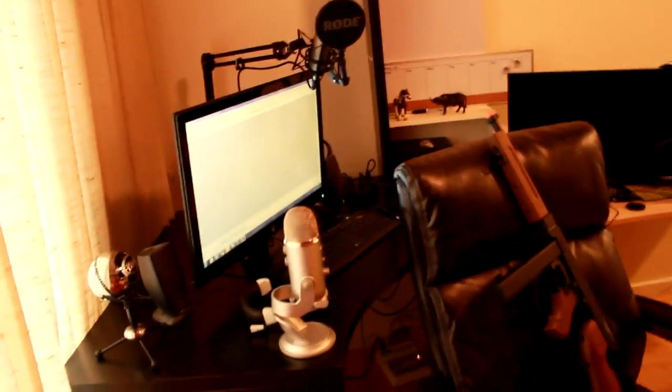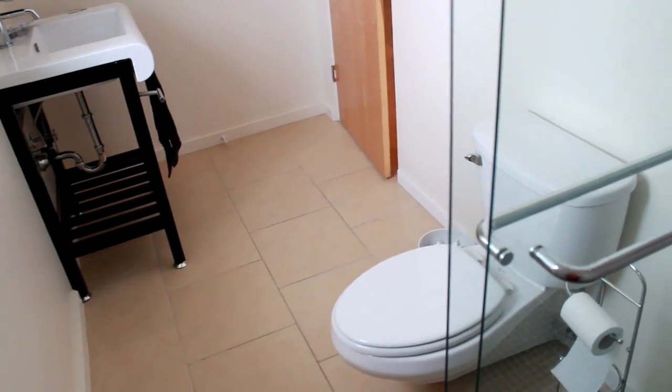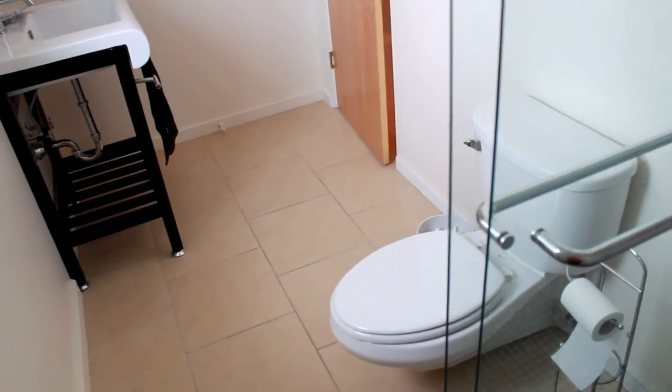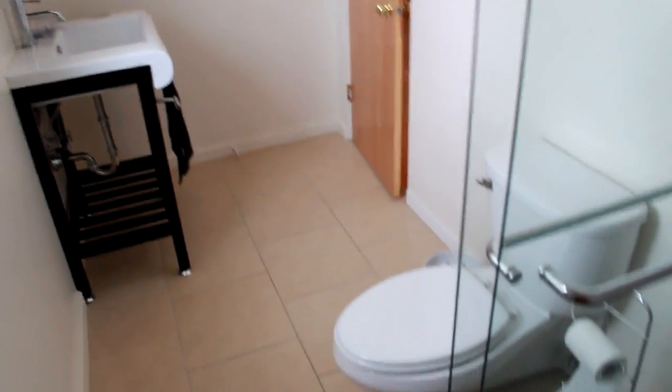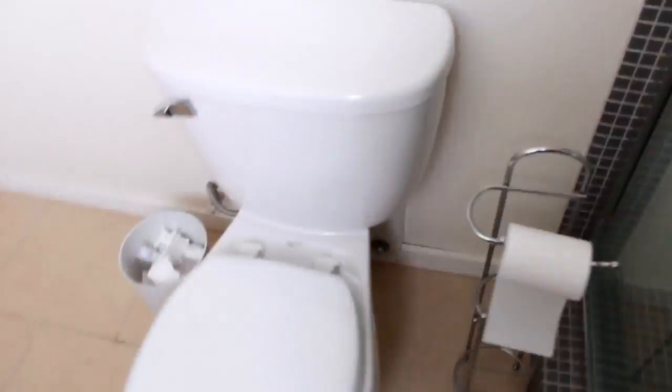That's it guys, I hope you enjoyed my gaming setup. I'll do a part two once I get the room cleared out. Actually — the setup isn't over yet. This is the bathroom next to my office so I kind of think of it as my gaming bathroom, and that toilet is so powerful.